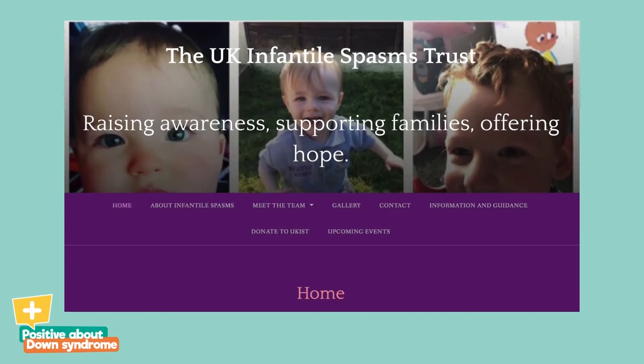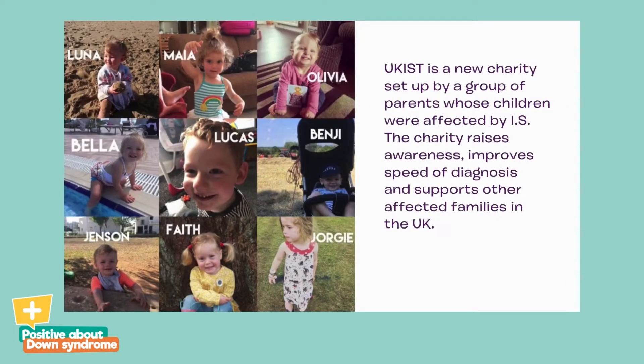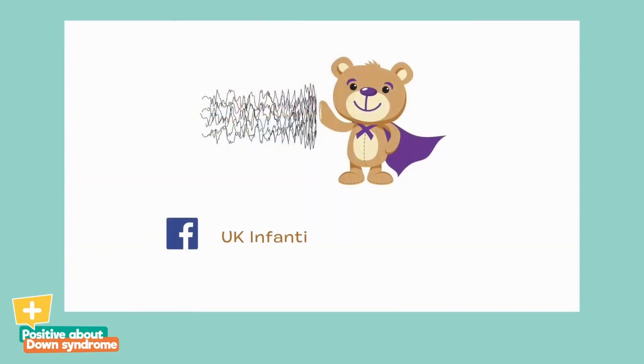We would like to offer our support to anyone that is concerned their child might have IS. Find us on Facebook or on our website.